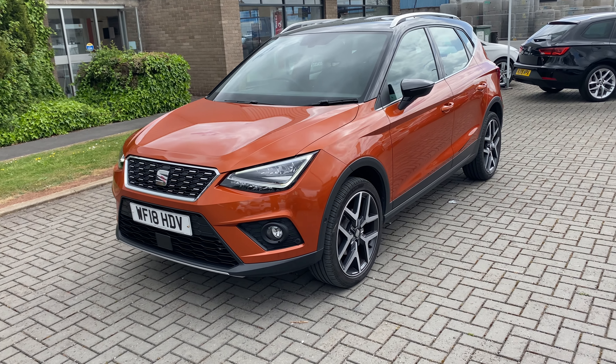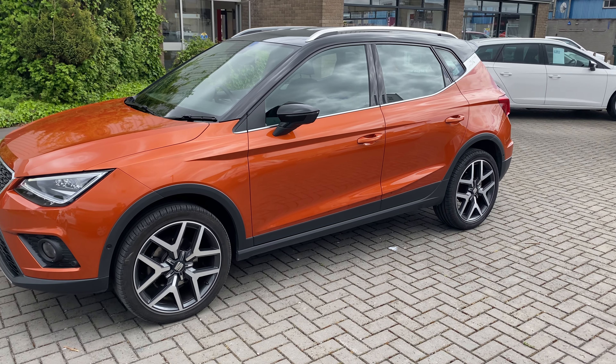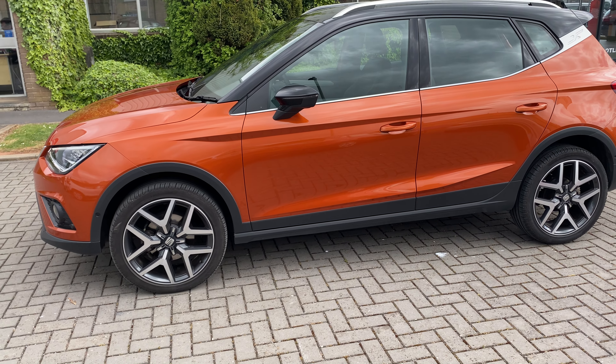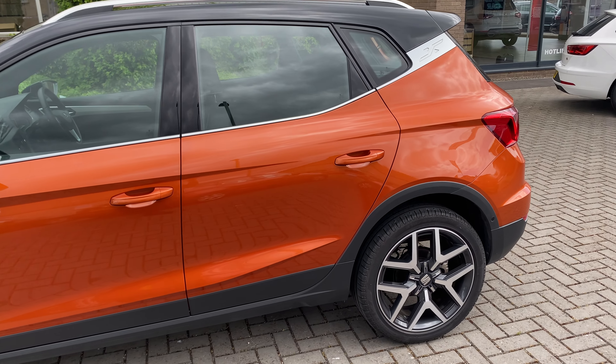This car is finished in Samoa orange with the metallic black roof, and I think as this video gives you a good idea, you can see that the colour and the contrast matched in with the machine-finished alloy wheels suits the car really, really well.